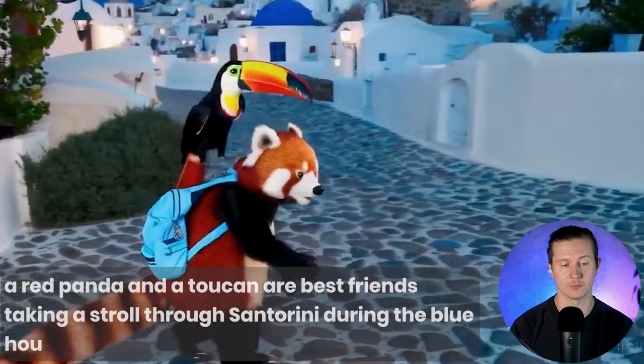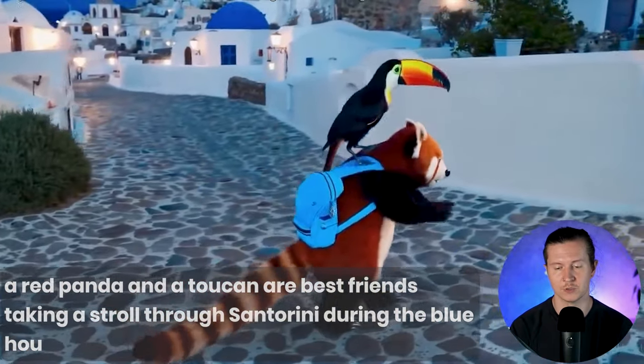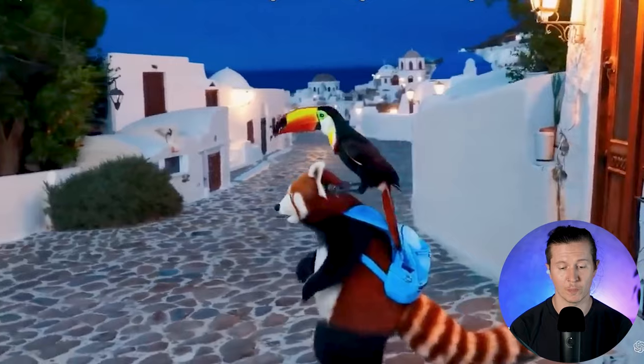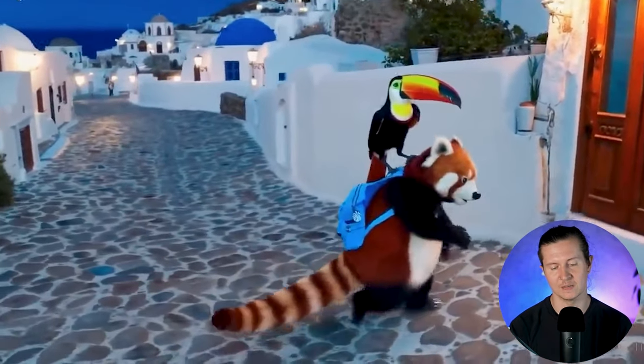Now for something a little bit more absurd: a red panda and a toucan, best friends, taking a stroll through Santorini during the blue hour. This looks slightly less realistic than some of the other instances — the red panda is very robotic, though its tail is wagging in quite an amusing way.